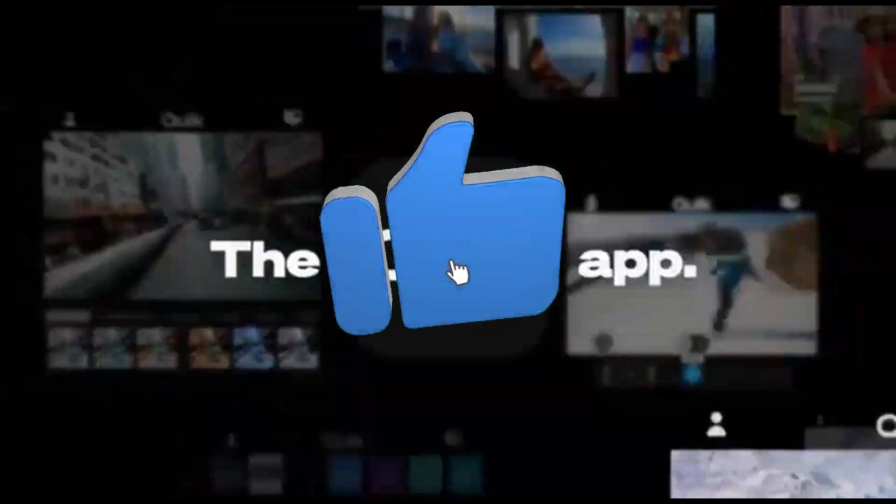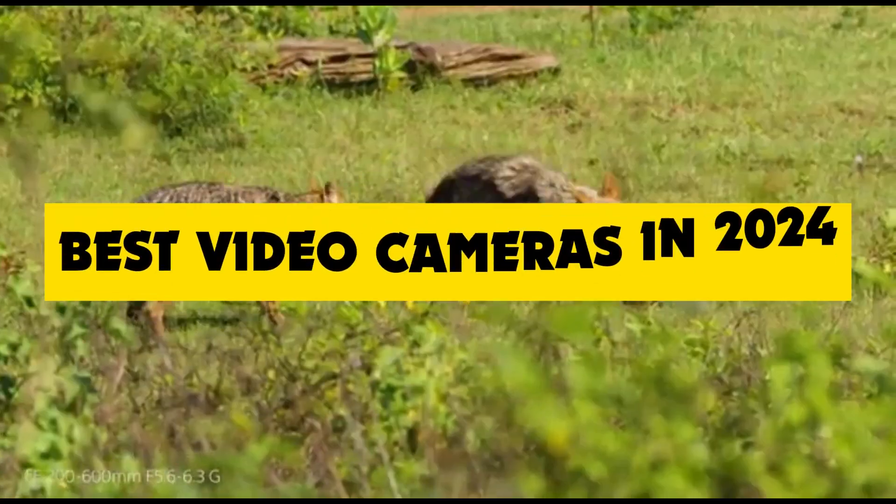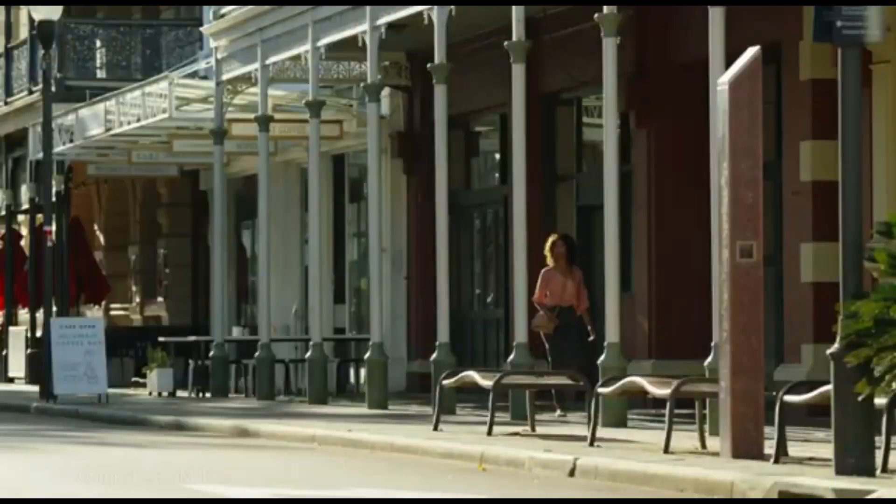Hey fellow content creators, welcome back to the channel. Today we're diving into the future of videography as we explore the best video cameras of 2024. If you're passionate about creating stunning visuals, you're in the right place.